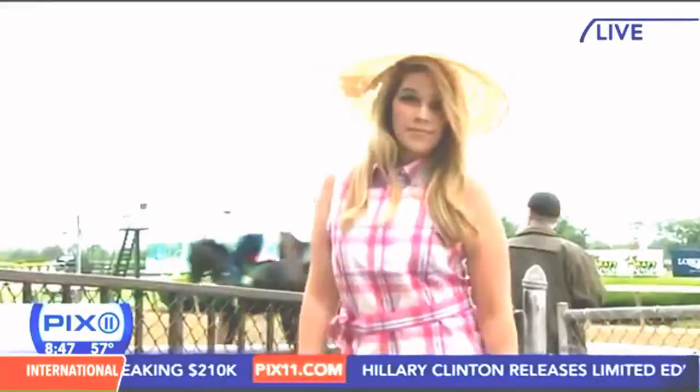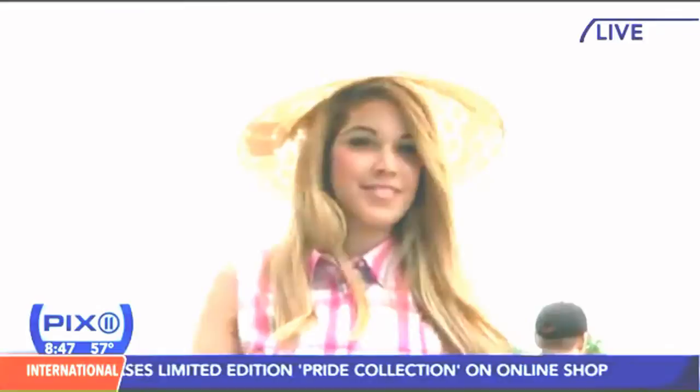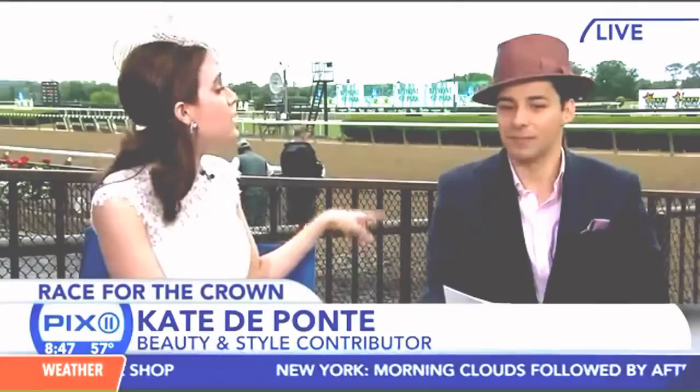The hat is beautiful — this is more of a larger statement hat, again from Barbara Fineman. Barbara designs all of her hats and makes them by hand. Again, Call It Spring shoes — these are the wedge sandals, $50. Wedges are a little bit more comfortable.